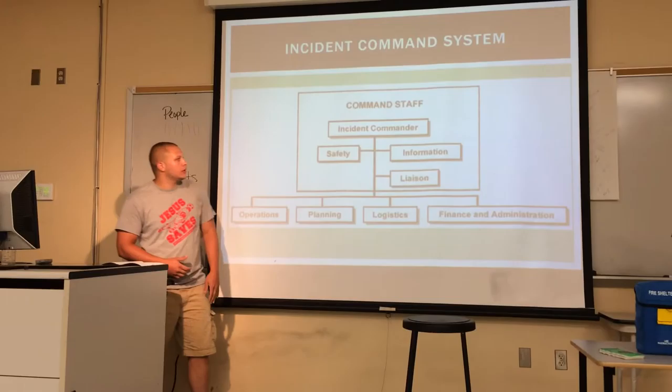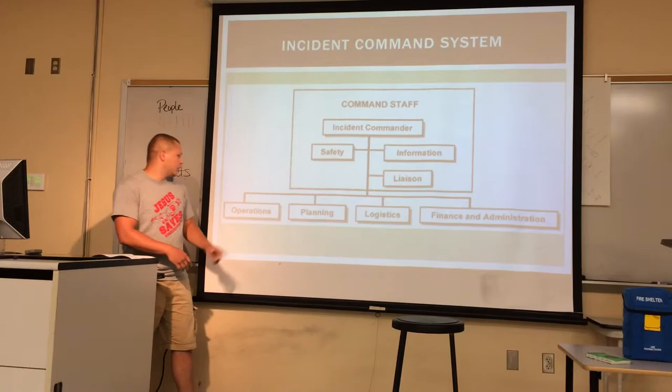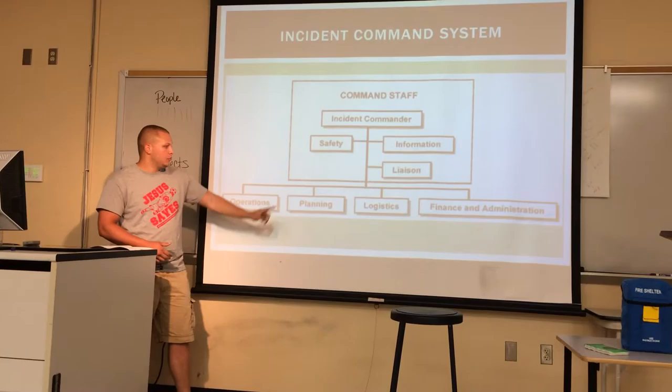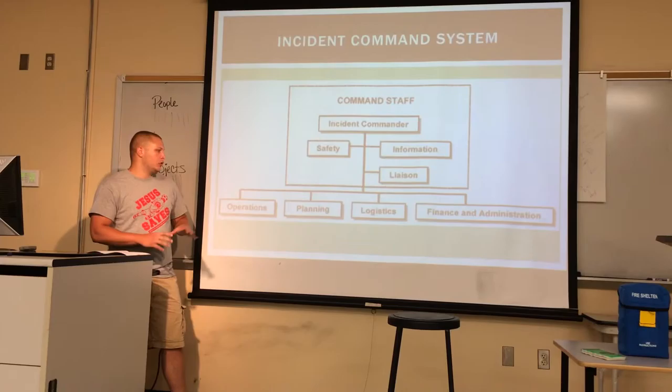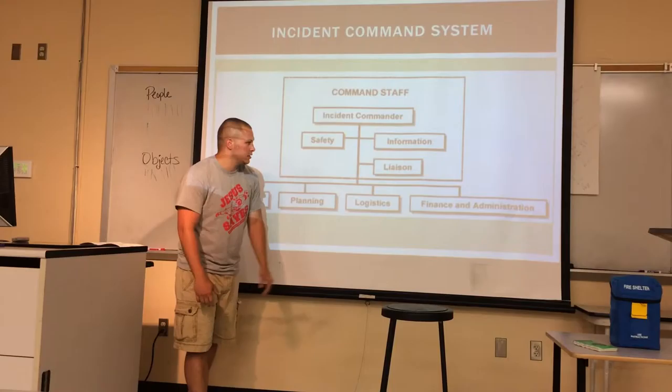The first position in the management system is the Incident Commander — the person running the whole show. He makes the plan and creates branches. First is Operations: the guys actually out there fighting the wildfire getting the job done. Then Planning: they bring in information, evaluate it, and figure out the best action plan. Logistics brings in all the tools, food, and water. And Finance Administration handles all the finances and makes sure everyone gets paid.